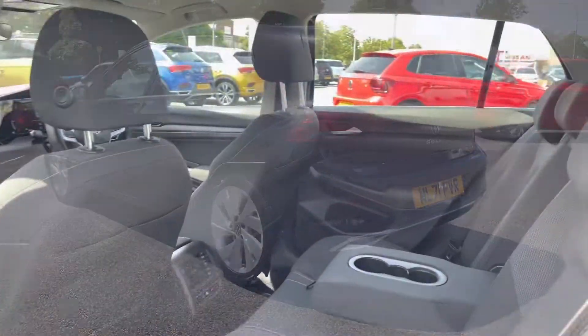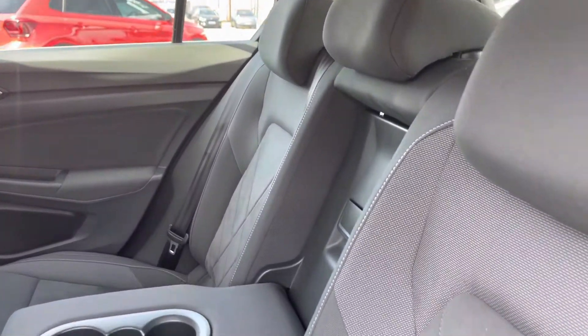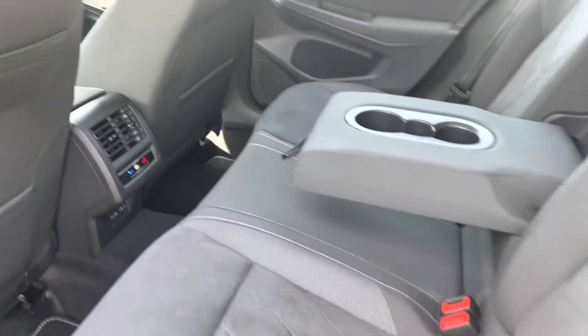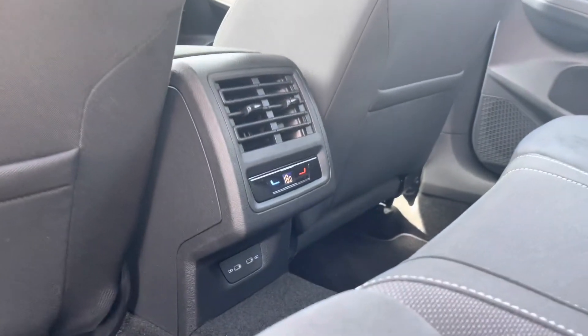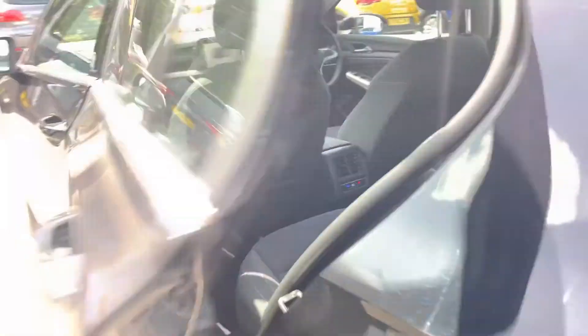Jumping into the rear of the vehicle, you've got a cream headlining that helps brighten up the interior, and lovely part-cloth seats with contrasting white stitching giving it a really nice luxurious feel. You've got a centre armrest with cupholders, your own climate control, and a couple of power outlets, so rear passengers will be more than happy with plenty of leg room and headroom on offer.